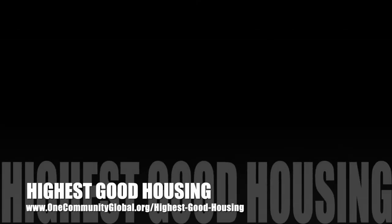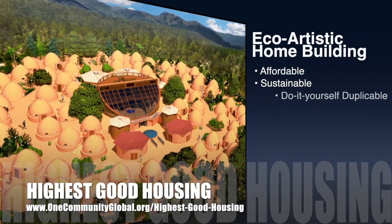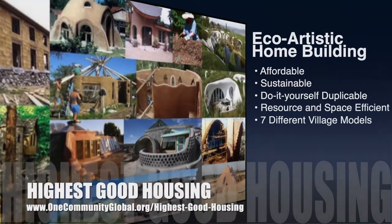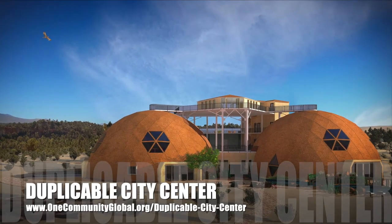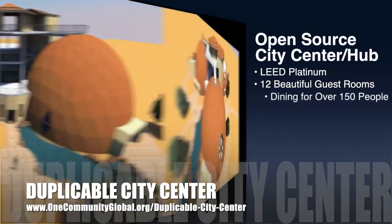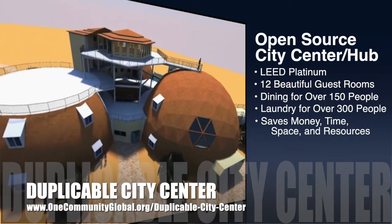The One Community approach to highest good housing is eco-artistic home building that is affordable, sustainable, do-it-yourself, duplicable, resource and space efficient, and consists of seven different sustainably constructed village models. One Community is also creating an open-source duplicable city center designed to be LEED Platinum certified, providing 12 guest rooms, dining for over 150 people, and laundry and recreation space for over 300 people — all while saving money, time, space, and resources.